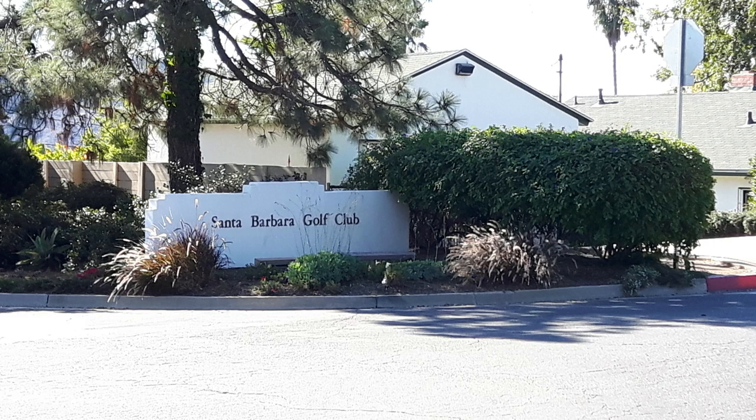Now after having reviewed Torrey Pines, which is the latest course I've played, I have now reviewed a course I played before Torrey Pines, which is Santa Barbara Golf Club.